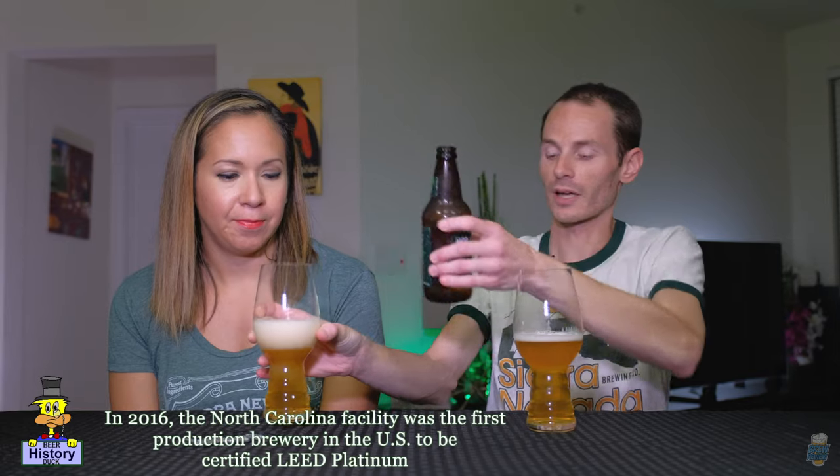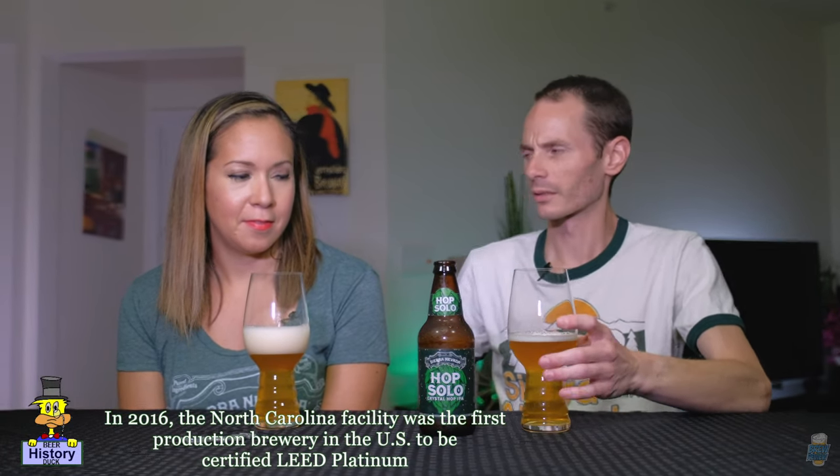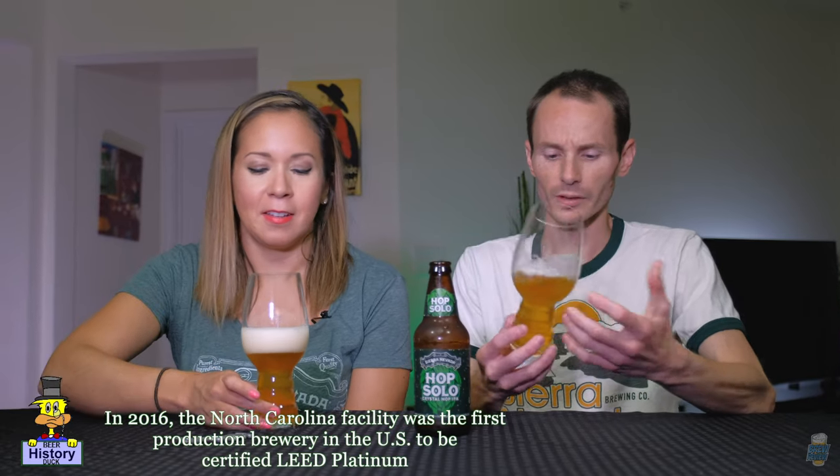Really, really like Sierra Nevada's kind of corporate culture, how they treat the environment — their whole sustainability thing is really cool. Yeah, it was a really cool brewery. I really liked everything about it. Pretty much everything except for when they followed us at the end — that was weird. Security guards were a little wonky, a little strange. But all said, pretty positive experience there.